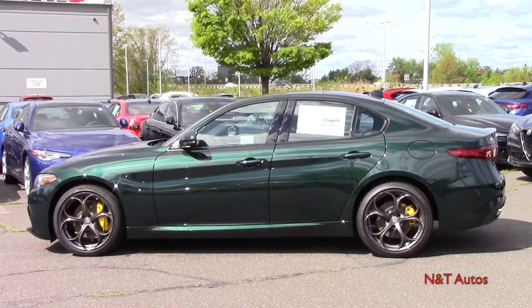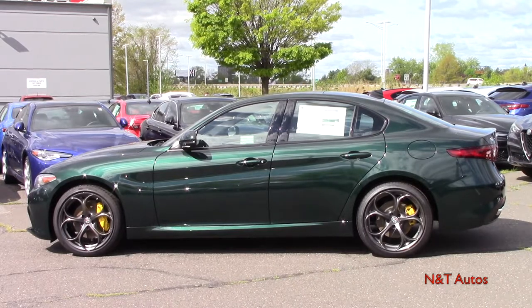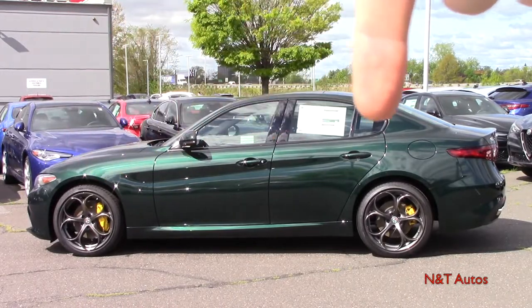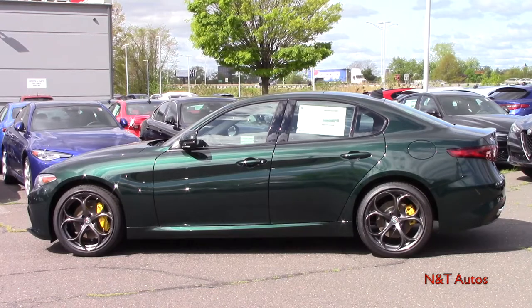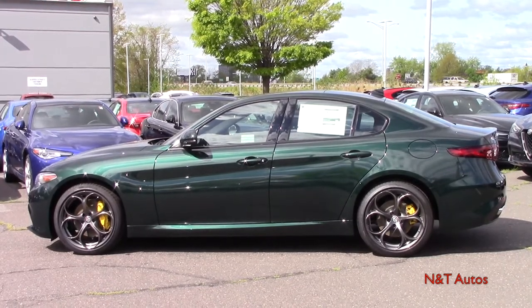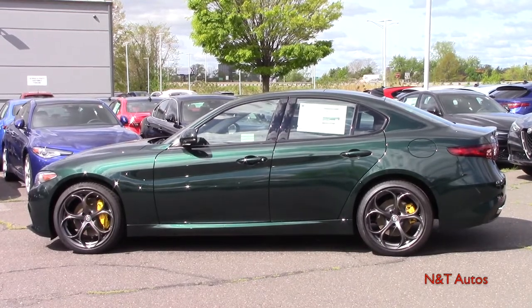Taking a walk around the side, the color we're working with today is the Verde Visconti and you can really see that beautiful dark green in the sunlight now that it's out. It is one of 14 total color options for the Giulia, and the wheelbase stands at 111 inches.